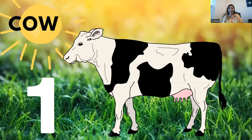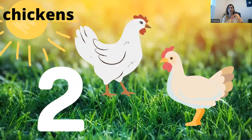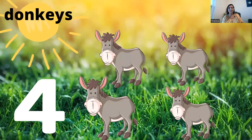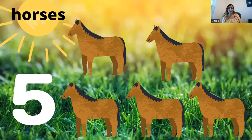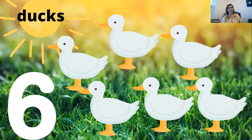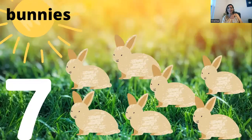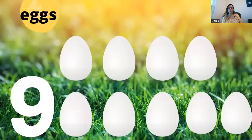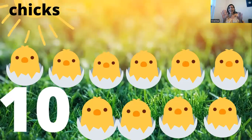One cow, two chickens, three pigs, four donkeys, five horses, six ducks, seven bunnies, eight sheep, nine eggs, ten chicks. Let's count together.